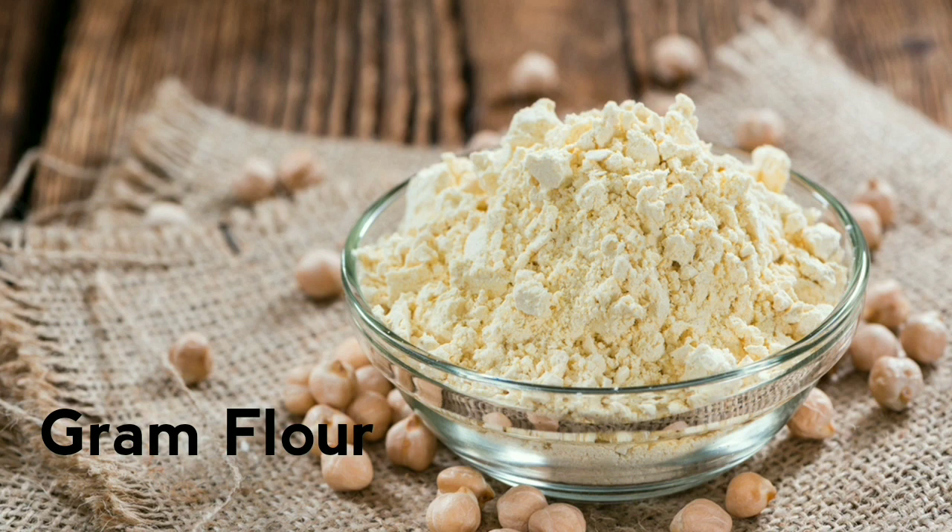Now we will talk about gram flour, also known as besan. Besan is used in a lot of skin remedies. It is a great exfoliating ingredient that helps brighten the skin, remove tanning, and reduce excess oil.